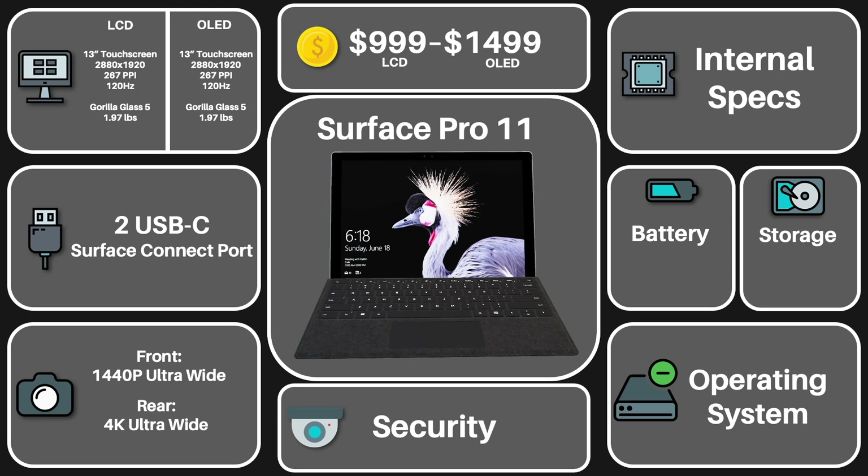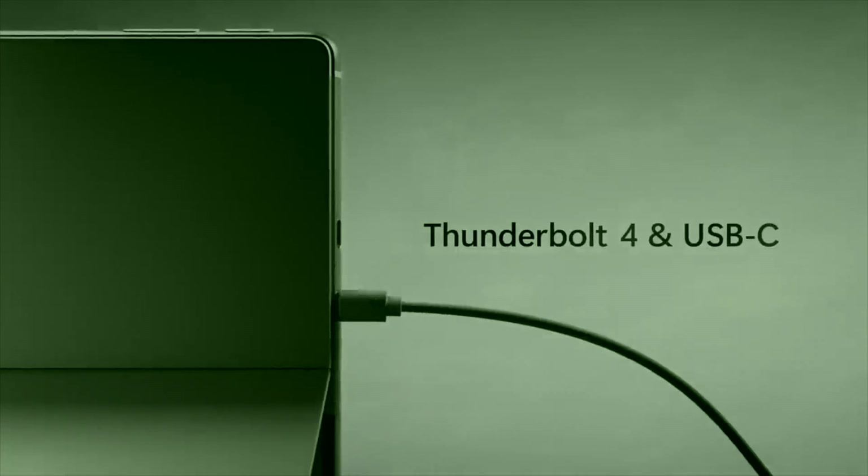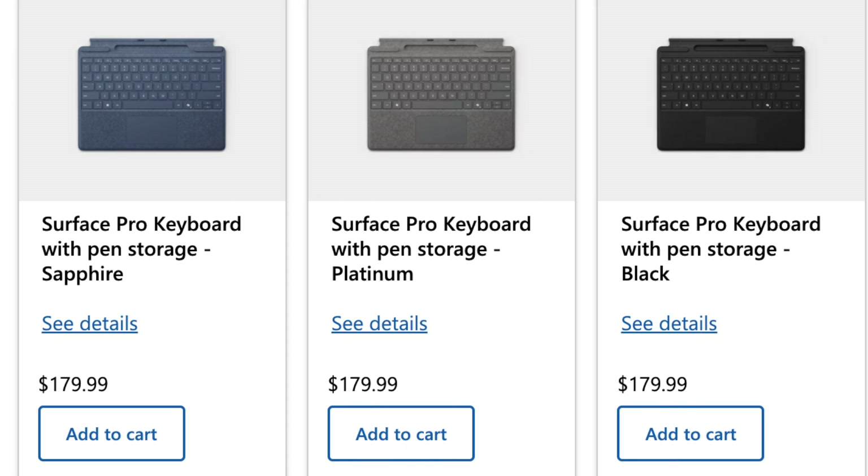In regards to connectivity, usability is taken down just a tad. We're seeing the necessary ports — two USB-Cs plus the Surface Connect port — but nothing else besides them, which is a shame. So in terms of connecting multiple things, you'll probably need a dongle. And speaking of connecting accessories, this device has a bunch of add-ons, or really necessities, to be able to use this device to its greatest potential, such as the keyboard, which is sold separately at a pretty high price. So Microsoft is definitely recuperating from that low starting price with these additions — that's the catch.